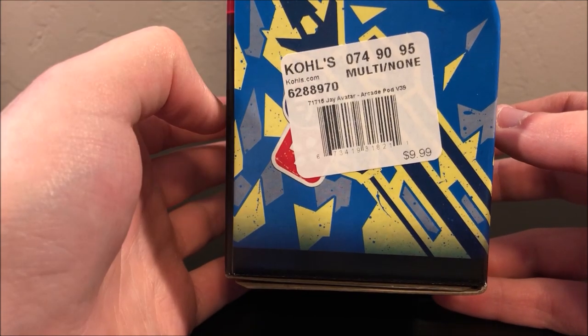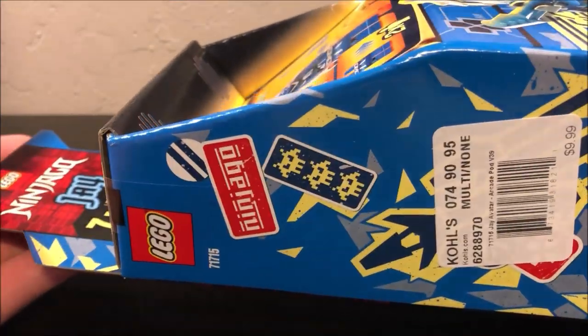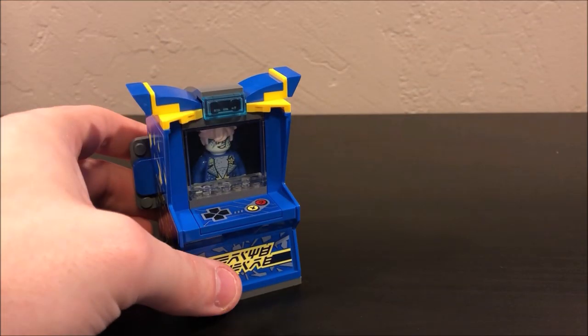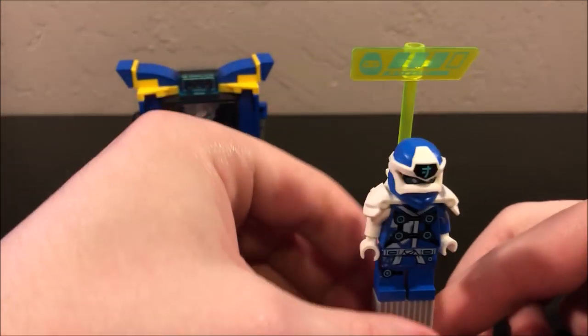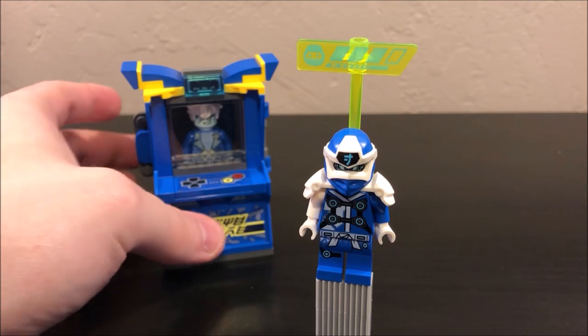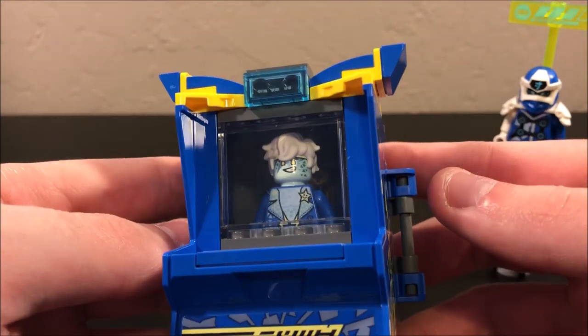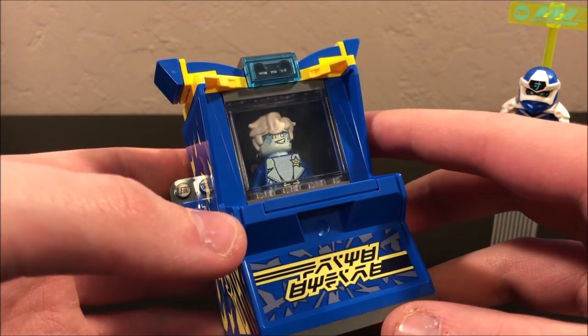On the side you can see I did purchase this from Cole's a while back, and there's all the barcode stuff in case you guys want to look at that. That's pretty much all there is for the box. I really do like the way these boxes look — I like the design for them, they look like arcade machines, and I feel like they're kind of cool little boxes to keep. Now bringing back in the actual arcade pod with this version of Jay — you do get two figures in this set — we'll go ahead and bring in this arcade pod so you can kind of see what Jay's avatar looks like in there.